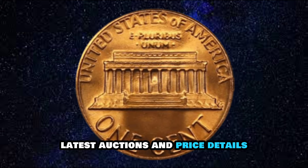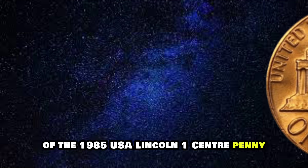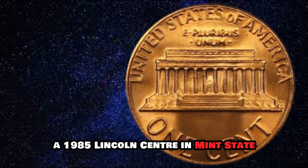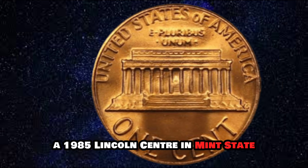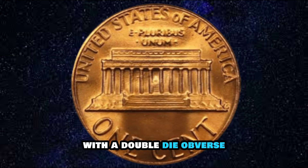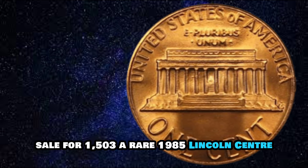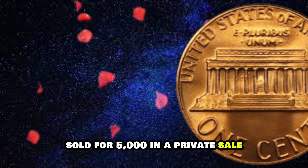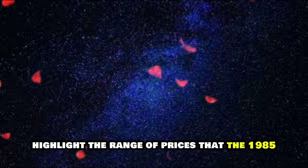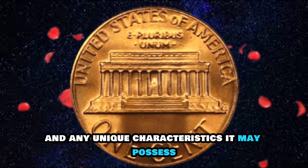To give you a better idea of the current market value, let's take a look at some recent auctions. In a recent auction, a 1985 Lincoln Cent in Mint State 67 Red sold for $50. Another auction saw a 1985 Lincoln Cent with a double-die obverse sell for $1,500. A rare 1985 Lincoln Cent struck on a planchet intended for a foreign coin sold for $5,000 in a private sale. These examples highlight the range of prices that the 1985 Lincoln Cent can command depending on its condition and unique characteristics.